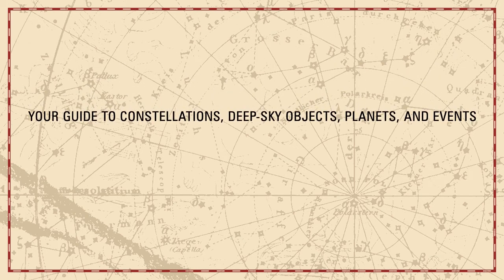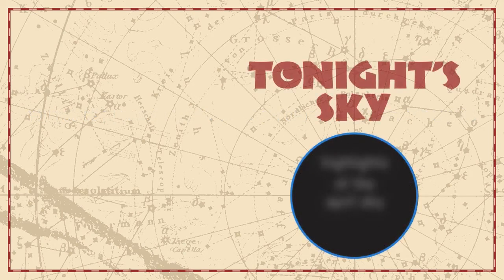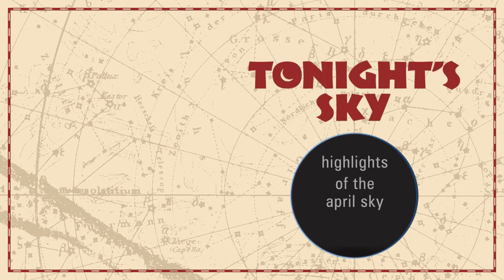Your guide to constellations, deep sky objects, planets, and events. Tonight's Sky: highlights of the April sky.